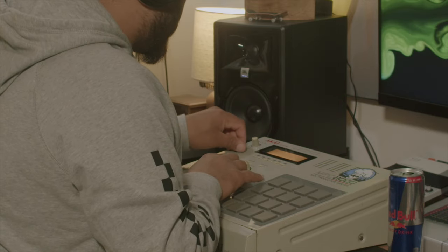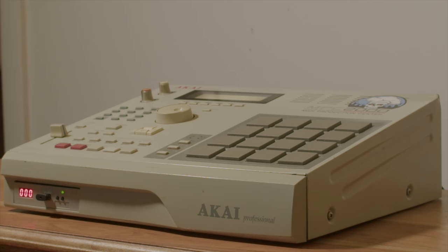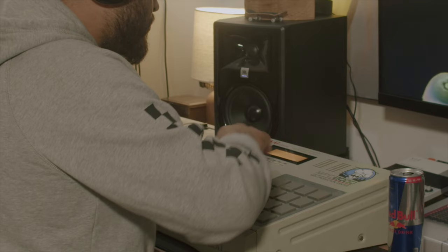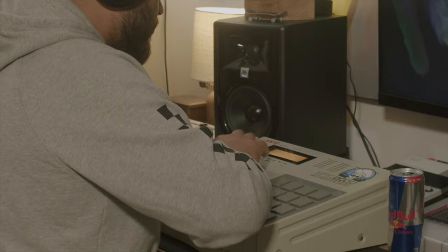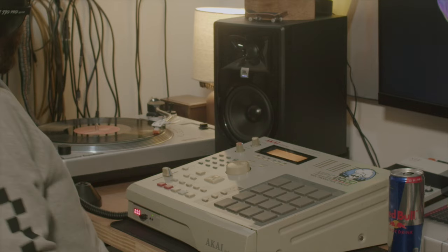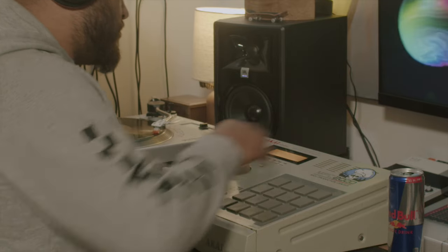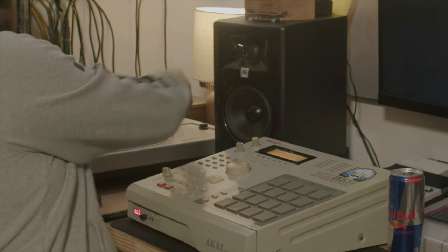It makes me commit to my sound. Once I sample things into it and chop it up, I need to make it work — and I usually do. I installed the Gotech floppy drive emulator since the 2000 Classic requires the boot OS on floppy just to boot up. I was having issues with the floppy drive so I decided to just get rid of it. I have no intention of saving files or loading samples from a flash drive or SD card — every sound I get out of this machine is going to be something I sample.